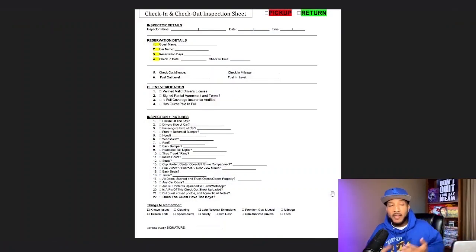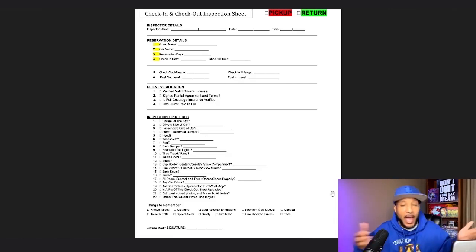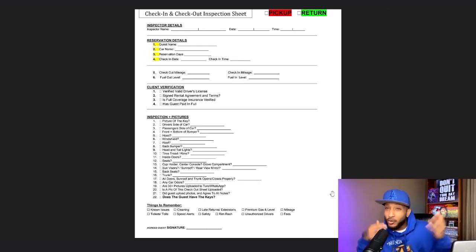For the inspector's name, that person is going to be you — of course you are the person that's going to be checking the cars. Now, once you scale your business up and expand, you're going to have other people doing these things for you. So the inspector name is going to eventually be whoever is actually doing the check-in process. But for the purpose of this video right now, that person is me. Date and time — as long as you can tell what date and time it is, you know exactly what to put there.